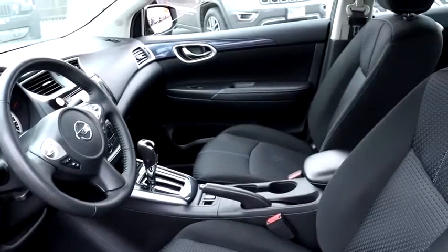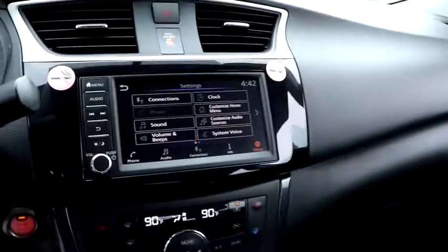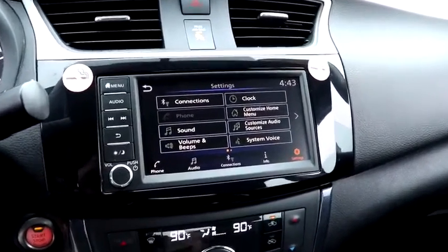Backup camera, anti-lock braking system, steering wheel audio controls, keyless entry, traction control, stability control, Bluetooth, leather-wrapped steering wheel, adjustable steering wheel, power steering.